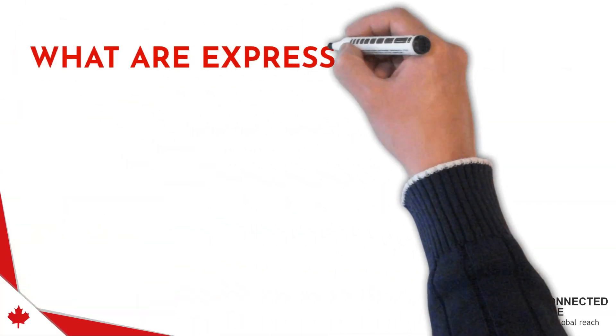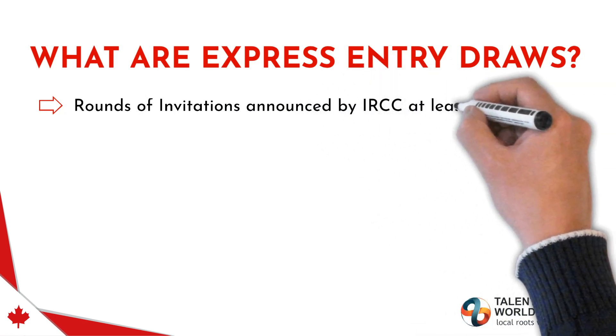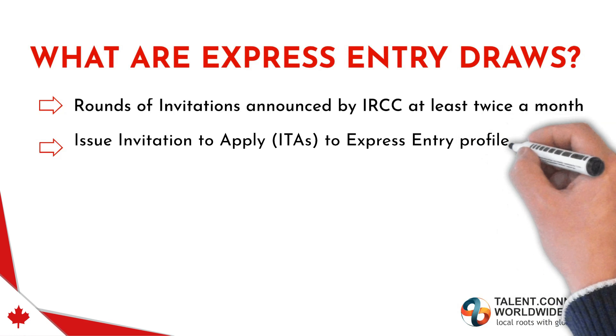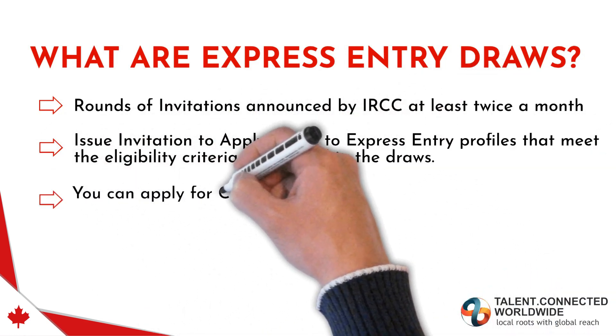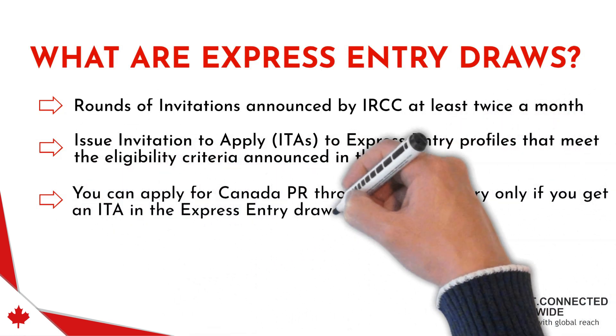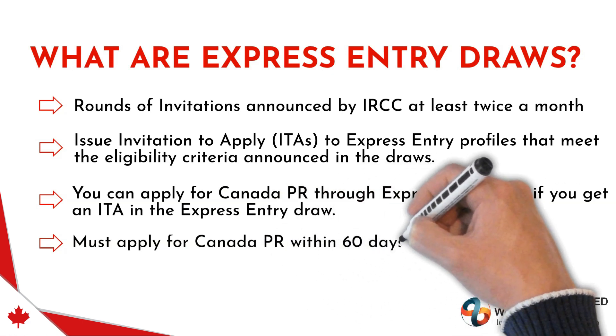What are Express Entry Draws? Express Entry Draws are rounds of invitations announced by IRCC at least twice a month. These are ITAs issued to Express Entry profiles that meet the eligibility criteria announced in the draws. You can apply for Canada PR through Express Entry only if you get an ITA in the draws, and you must apply within 60 days of receiving your ITA.